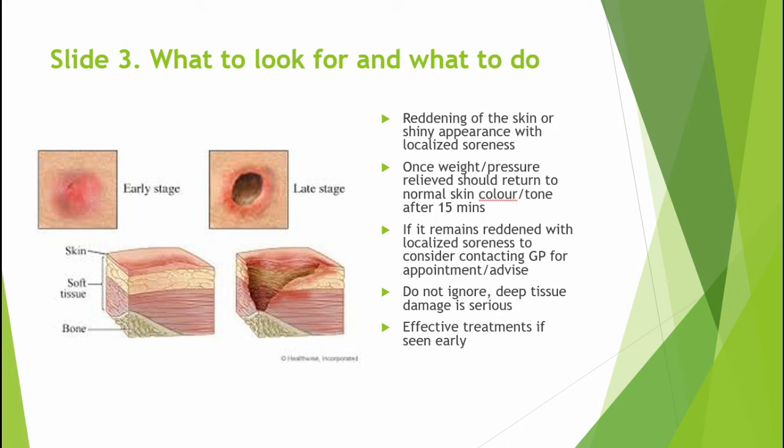If your skin over this area does not return to your normal skin colour and the soreness remains, then you need to avoid any further pressure on that area and contact your GP for advice or possible consultation. Do not delay. Early treatment can be very helpful and very effective.